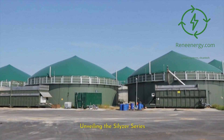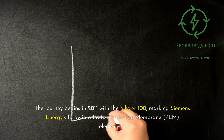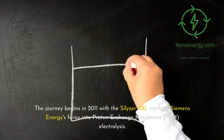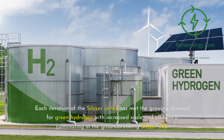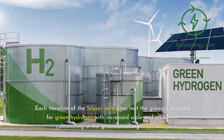The journey begins in 2011 with the Silizer 100, marking Siemens Energy's foray into proton exchange membrane (PEM) electrolysis. Each iteration of the Silizer series has met the growing demand for green hydrogen with increased scale and efficiency, culminating in the groundbreaking Silizer 300.